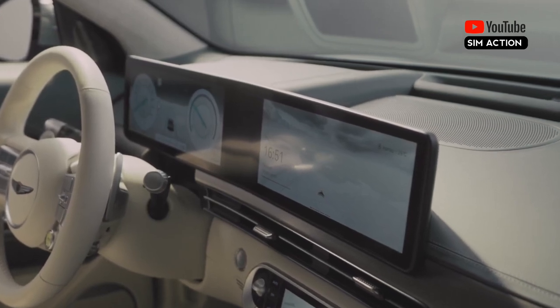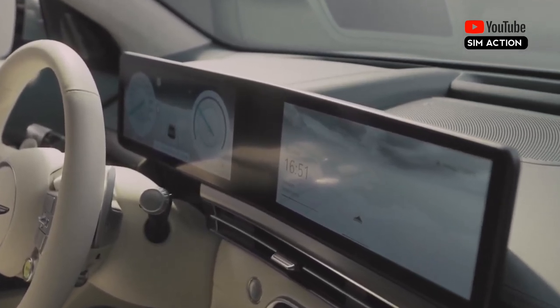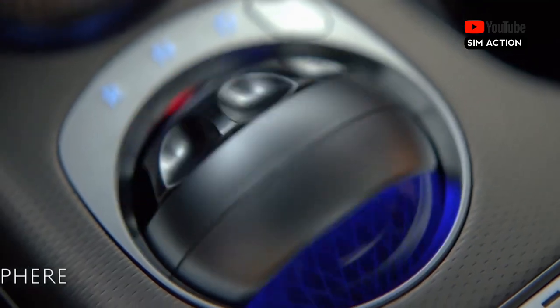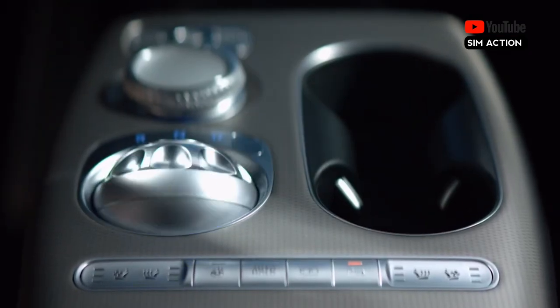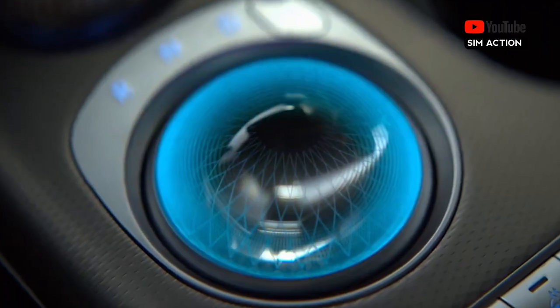The cabin has two 12.3-inch screens behind a single panel that serve as a gauge cluster and infotainment system. It has a clean and modern appearance that complements the premium amenities and materials, like the G-Wiz Crystal Spherical Shifter, which spins to reveal itself when the SUV is powered on. The GV60 powertrains can deliver up to 483 horsepower and 294 miles per charge.